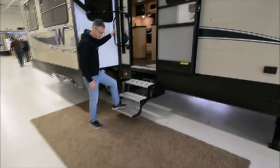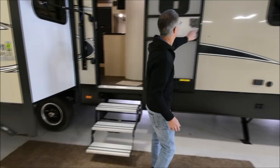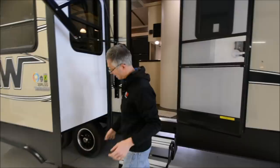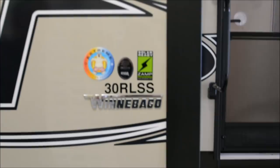Instead of using standard steel steps, they use these real nice aluminum tread steps. They do a 30-inch wide door — a nice wide door. Winnebago puts a window in the door and it's also got a shade, so it's a really neat design. Nice grab handle. This is a triple slide RV with a lot of little features: it's got the extreme weather package, it's solar ready, and little things like metal fenders — just a lot of good quality.